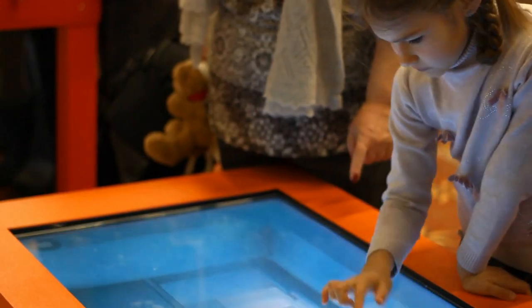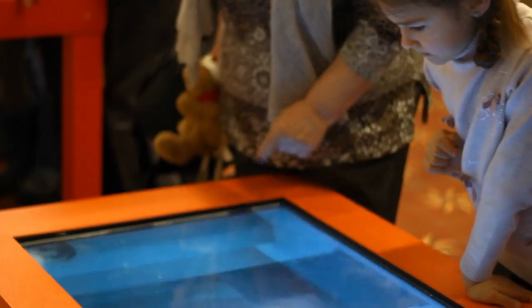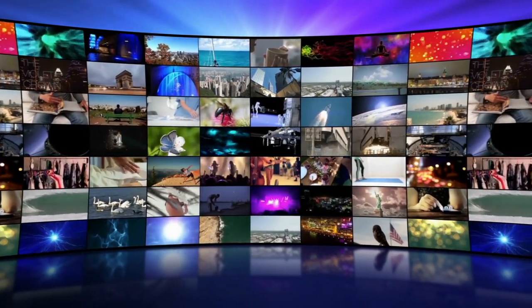Another trend in video technology in higher education is the use of interactive video tools. These tools allow students to ask questions, participate in polls, and collaborate with their classmates in real time. This helps to create a more engaging and interactive learning experience for students.